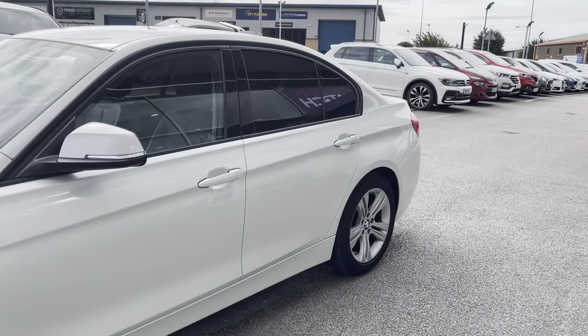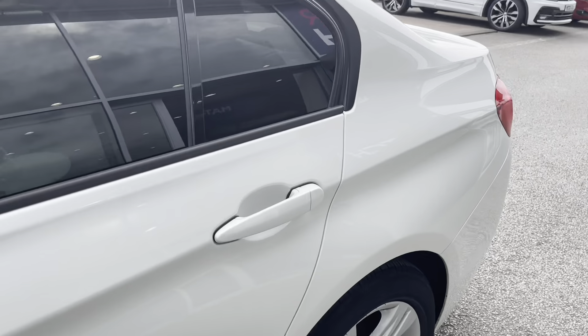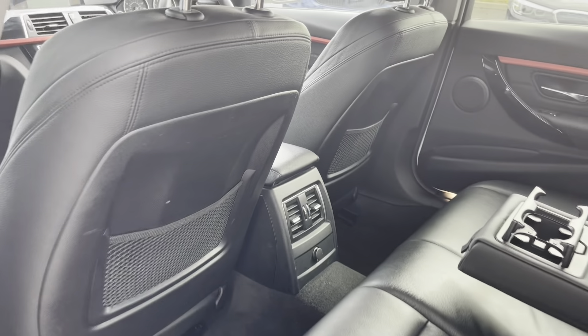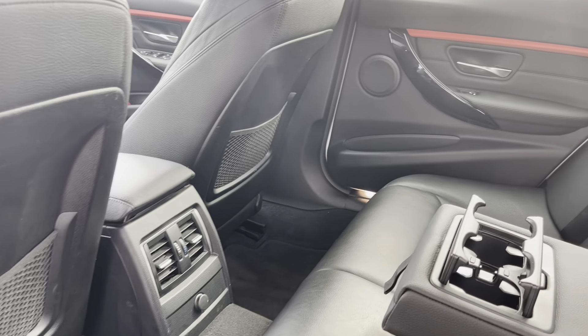Panning up the car, you are able to see the privacy glass located in the rear windows as well as the cargo area, ensuring any belongings or passengers travelling with you have the privacy they desire.